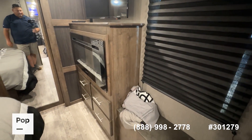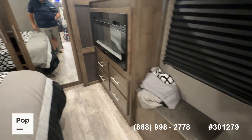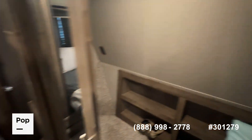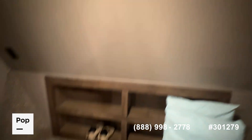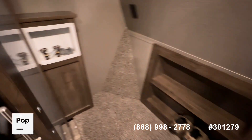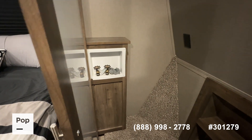Looking across the way you've got a nice built-in Graystone fireplace and another smart TV. In the closet, if you're thinking about doing full-timing, you've got plenty of space — look at that long hanging rod, lots of storage, and a recessed shelving unit in the back of the closet.